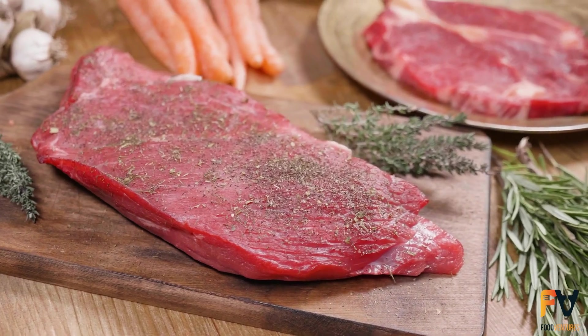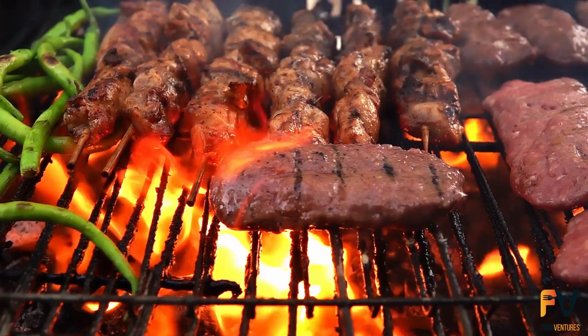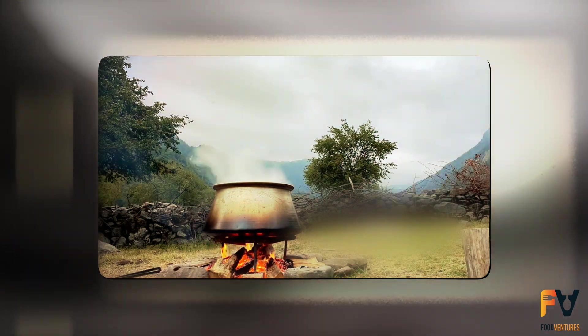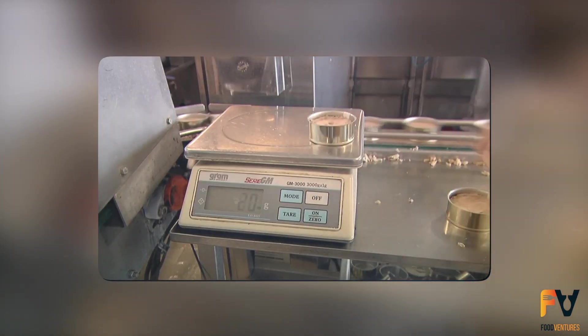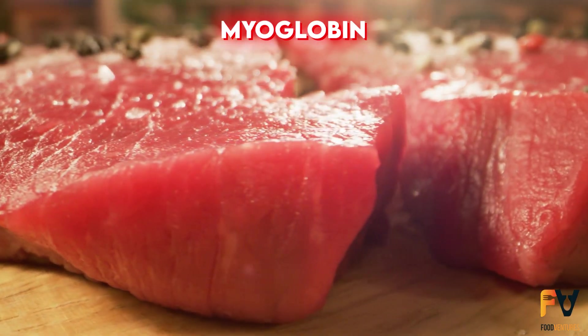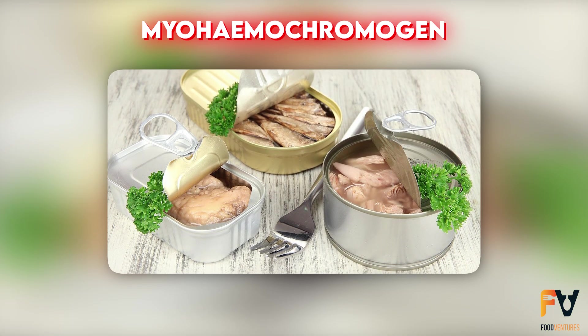However, meat isn't primarily consumed for its vitamins, and these vitamins are mostly destroyed during cooking anyway. Storing cans at high temperatures for long periods can further degrade these nutrients. The color of canned meats also changes due to high temperatures, turning the red pigment myoglobin into brown myohemochromogen.